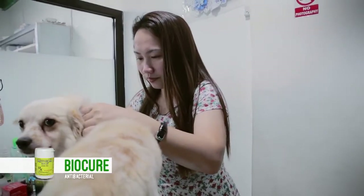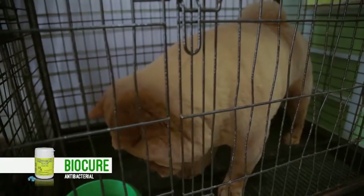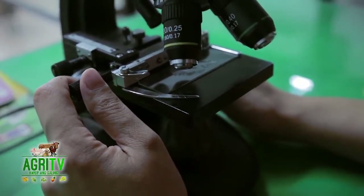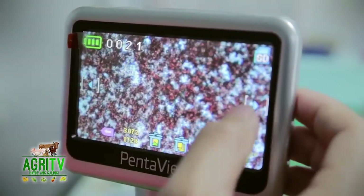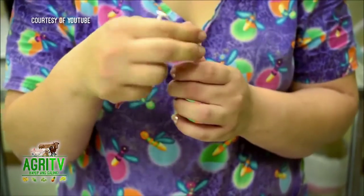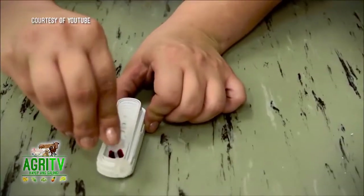Pero kadalasan po, hindi rin po natin nakakitaan ng mga ganyang signs yung mga aso, kaya mahirap din po kung wala tayong diagnostic tools. Usually, ang mga ginagamit po natin for confirmatory, meron tayong direct blood smear for microfilarial test, and at the same time meron din po tayong heartworm antigen test para ma-detect natin kung positive nga po ba sila sa heartworm o hindi.